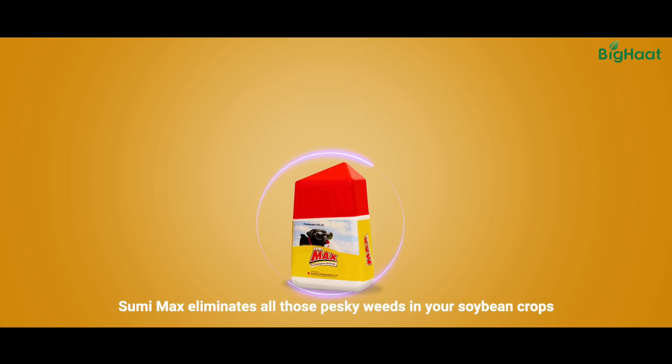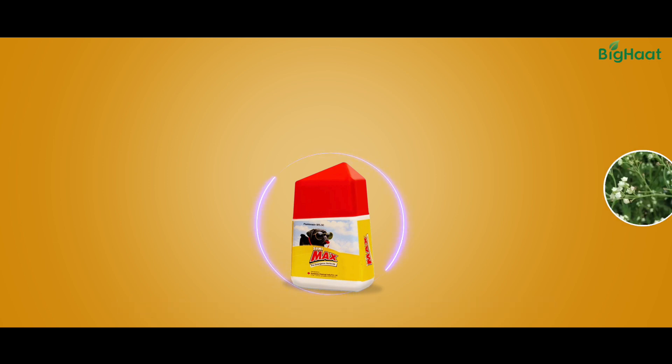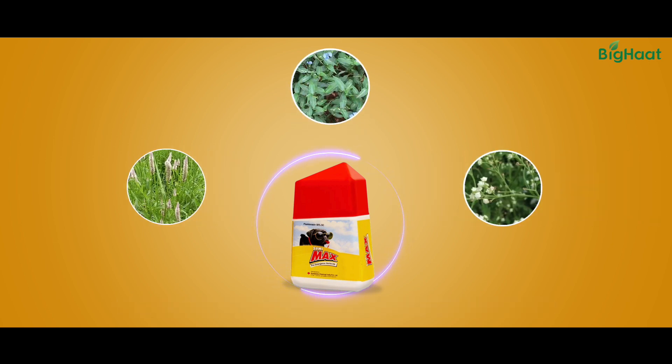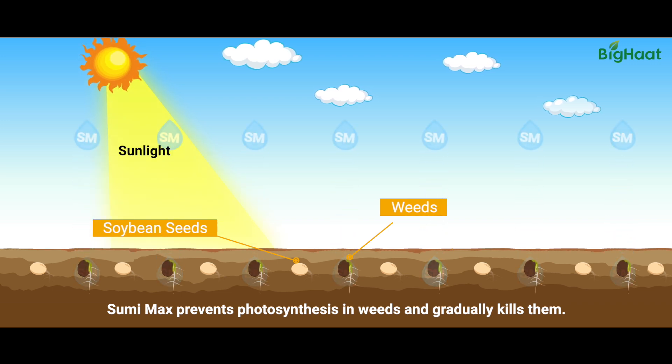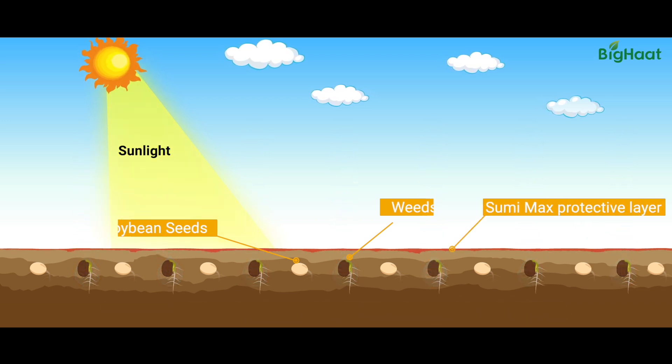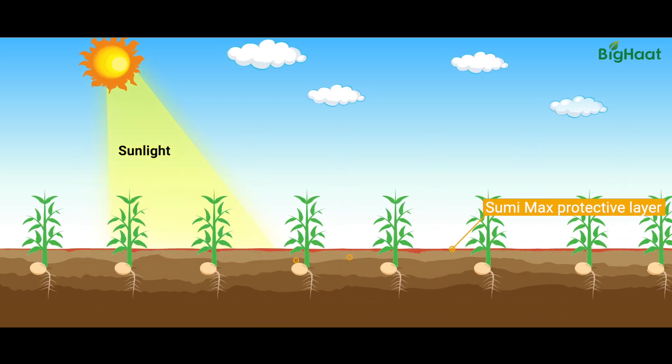Sumimax eliminates all those pesky weeds in your soybean crop, whether it's Parthenium, Comelina, Gelosia or any other common weed. All you need to do is apply it once and forget about weeds for a really, really long time. Sumimax helps stop photosynthesis in weeds, which slowly leads to the death of any weed growing in the field.